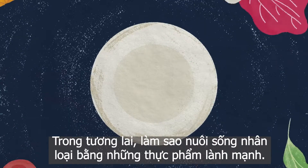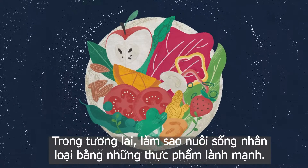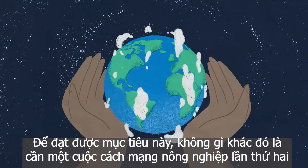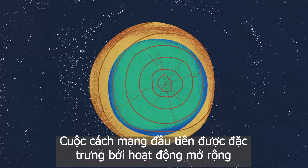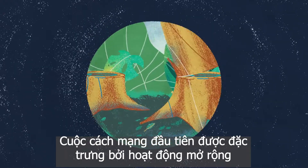In the future, how can we feed every member of a growing population a healthy diet? Meeting this goal will require nothing short of a second agricultural revolution. The first agricultural revolution was characterized by expansion and exploitation.